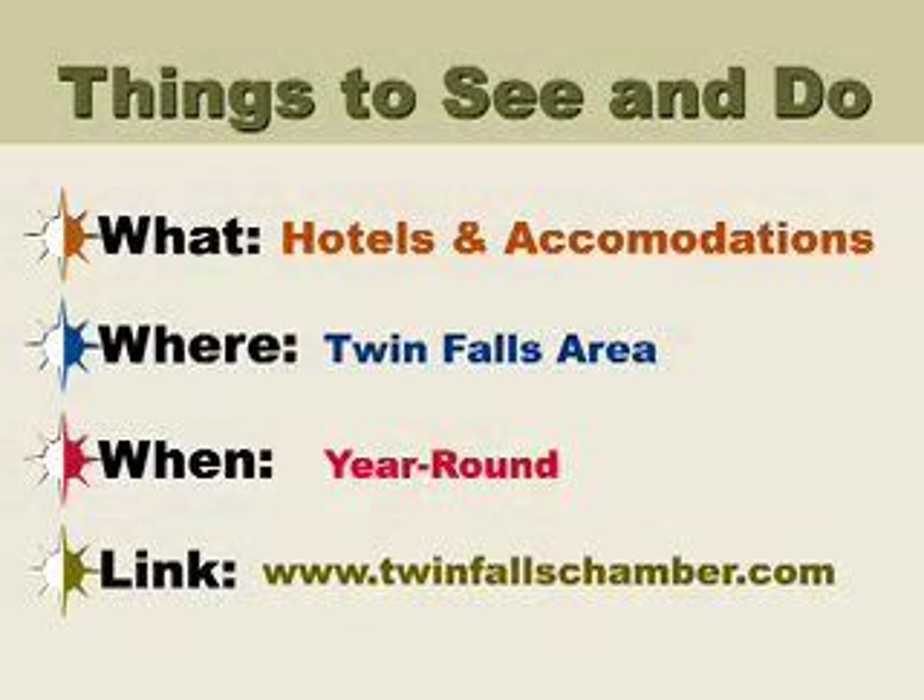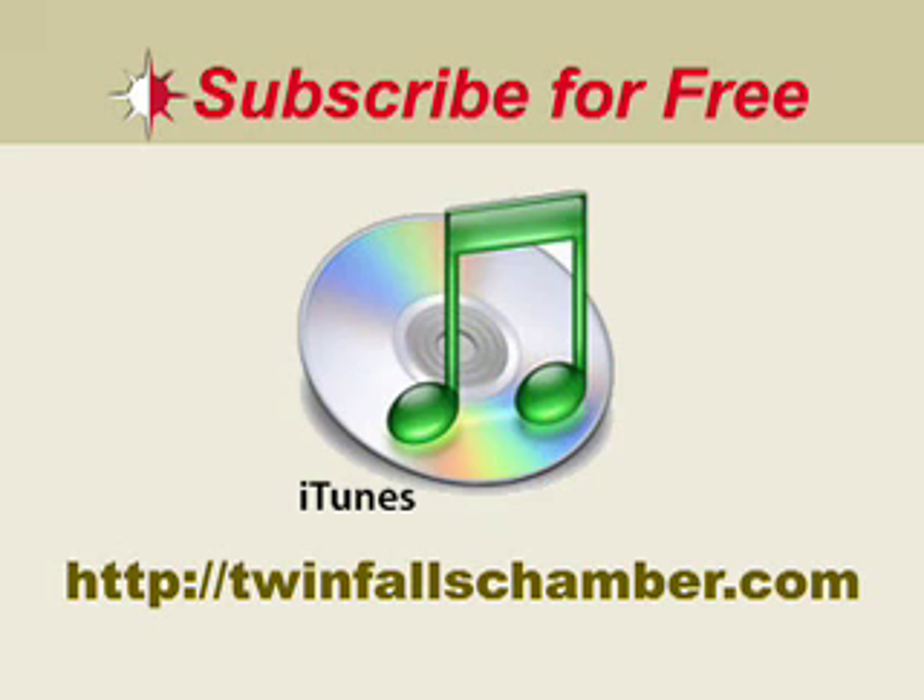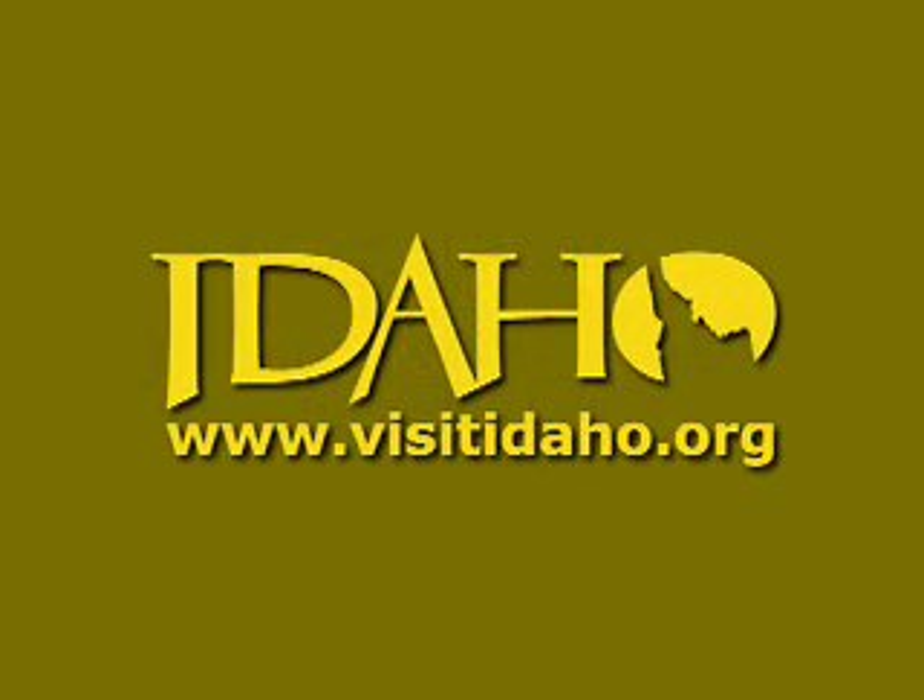You can reserve your hotel or other accommodations at TwinFallsChamber.com. You can also subscribe to the TravelCast at the iTunes Music Store or at TwinFallsChamber.com. Thanks for joining us, and visit all of scenic Idaho at VisitIdaho.org. Adventures in Living.